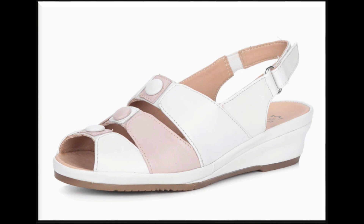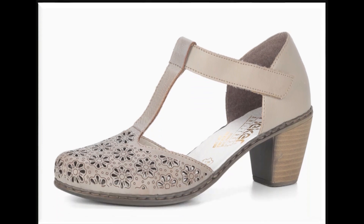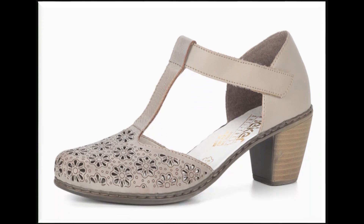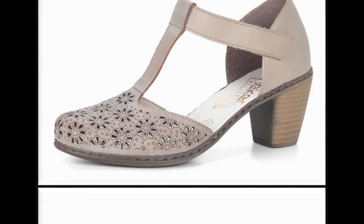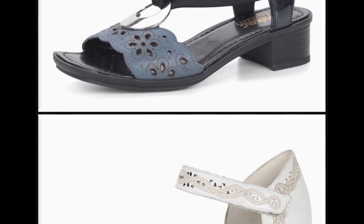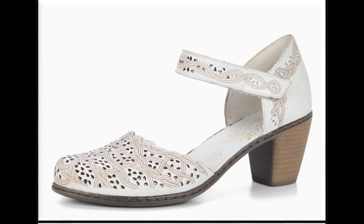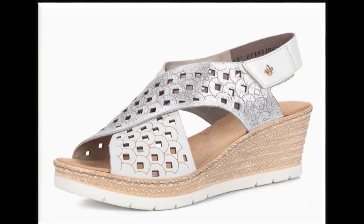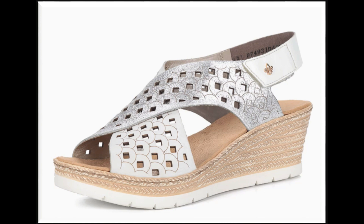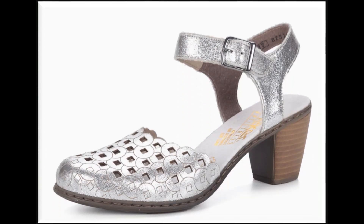Bade bade brands me ap markets me ja kar bhi sandals khareed sakti hain, country ke brands se bhi shopping ki ja sakti hai, aur international branded sandals ap online khareed sakti hain. Open toe ke alawah close toe ke saath bhi summer season me sandals design kiye jate hain. Two-tone sandals bohot zyada khubsoorat lagte hain — dho different colors ko color contrast karke sandals brands me design kiya ja raha hai. Corn heels bhi hain.